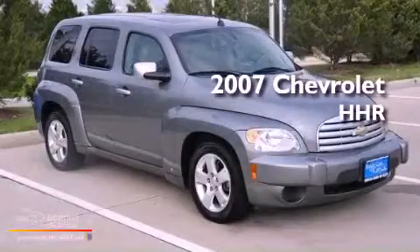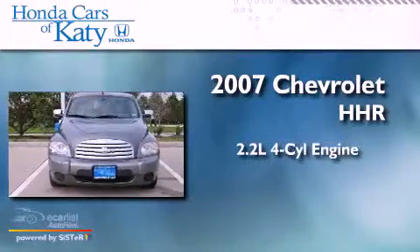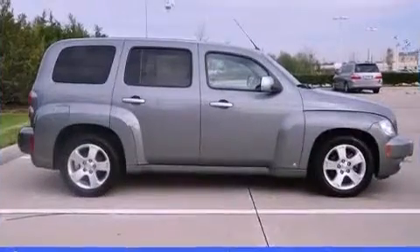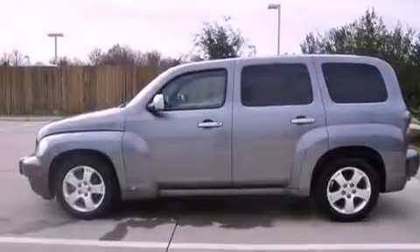This is a 2007 Chevrolet HHR. It has a 2.2-liter four-cylinder engine and a manual transmission. Its top features and packages include the appearance package and many other features.